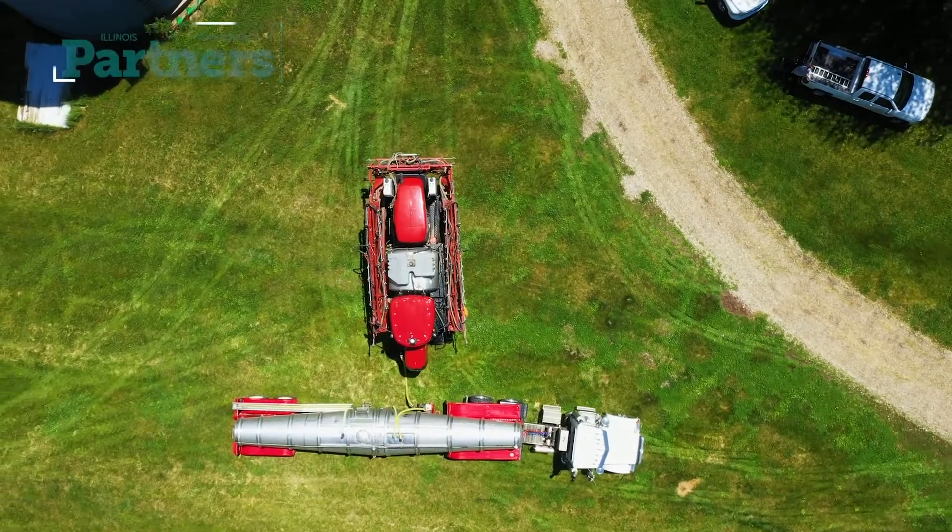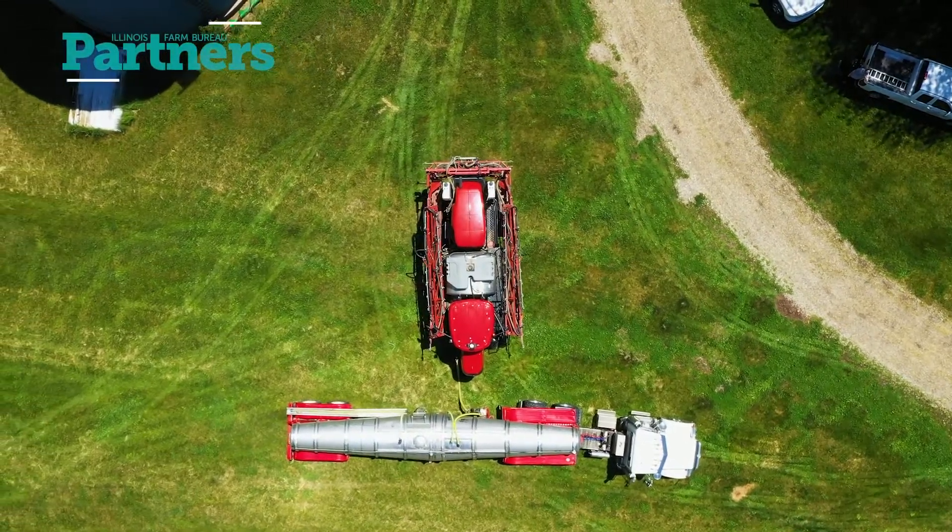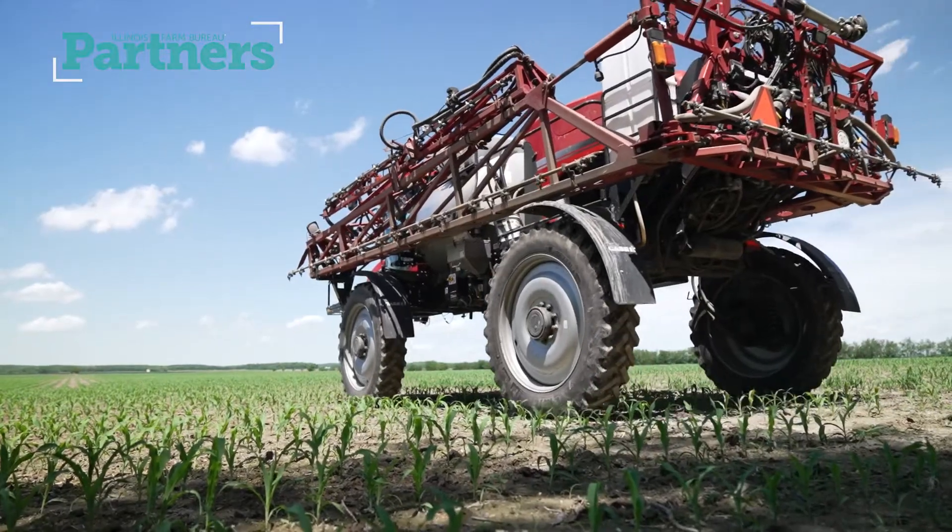I'm Justin with Evergreen FS, and we're going to talk about what it takes to run a sprayer a day. First, what we have is a post machine. It has tall, skinny tires so it can run between the corn rows and not injure the crop.